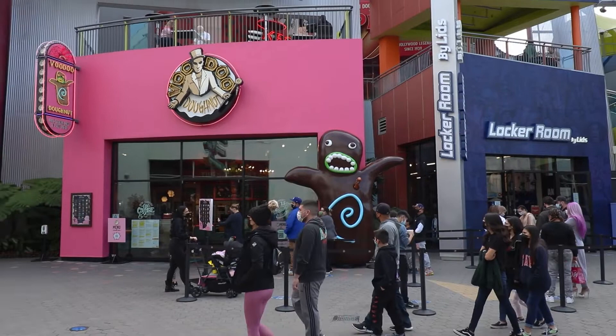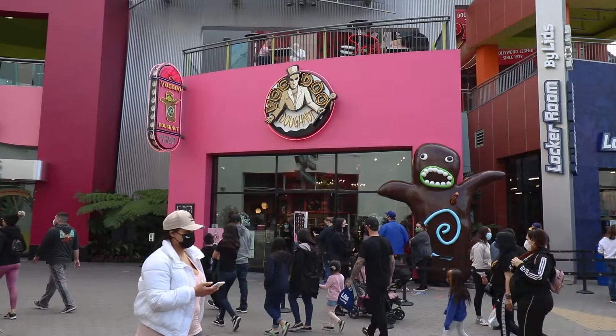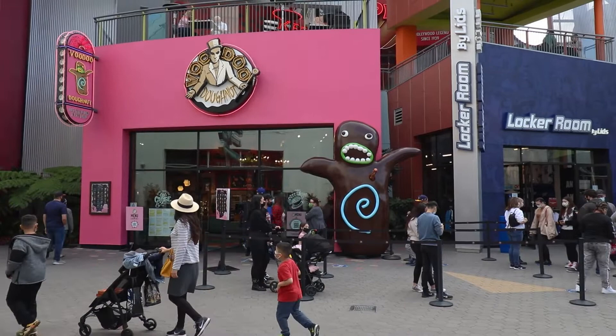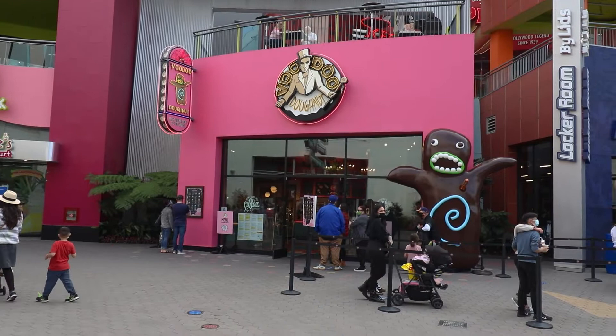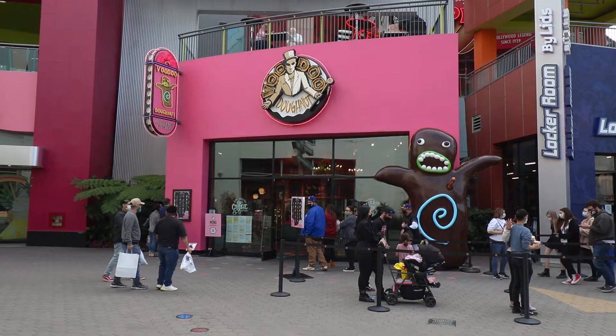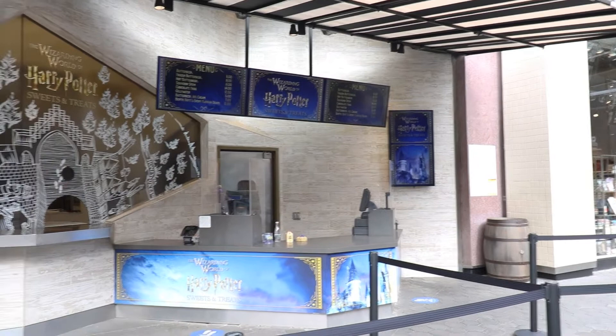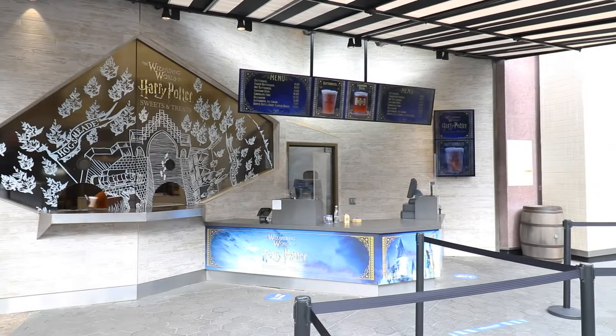Out here by Voodoo Donuts there's quite a line, but I'm not going to wait because I've been doing really well on my intermittent fasting diet and I don't want to ruin it. I'll put up a picture of how the Valentine's donuts look so you can see them. I really wanted to do a taste test with my dad but once I eat one donut, that's it — the whole year I'll be eating donuts. Hope you guys understand.